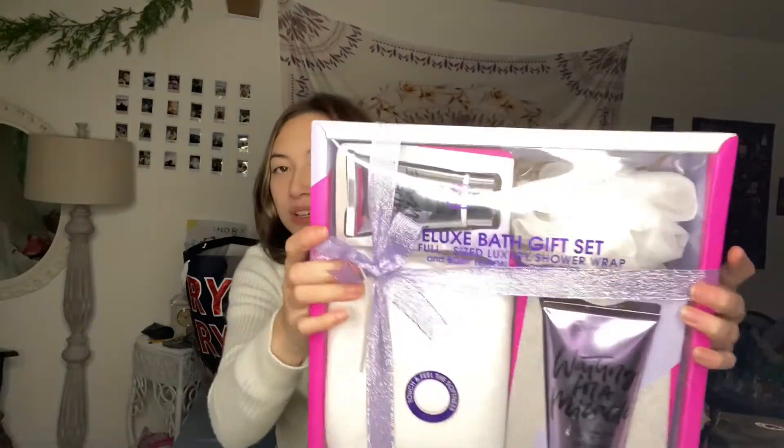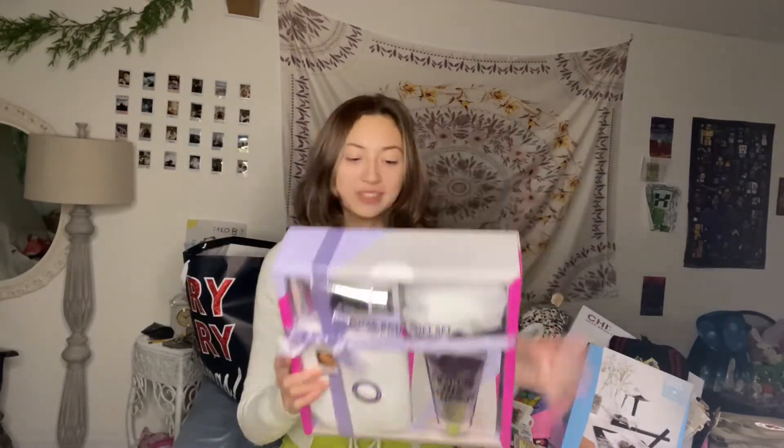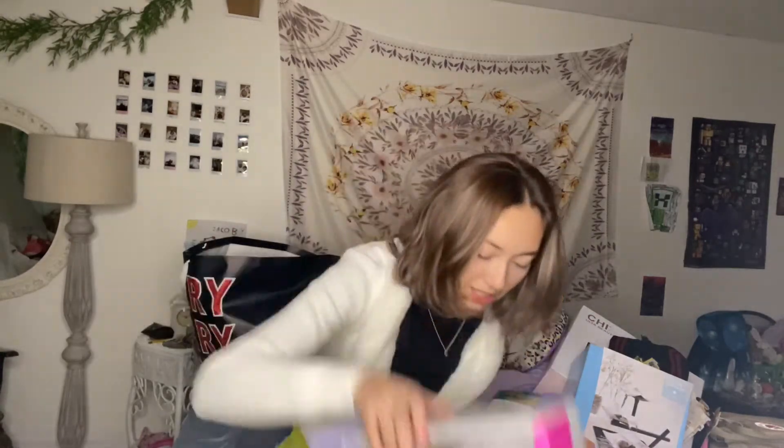I got this deluxe bath gift set with a bunch of body scrubs, some body wash — and it's lavender scented too.